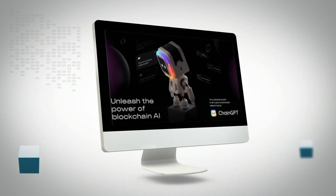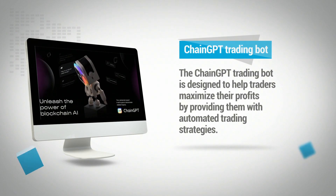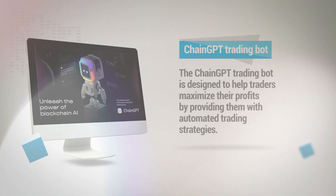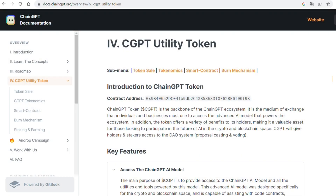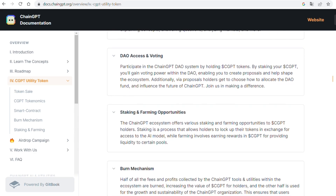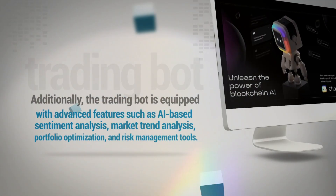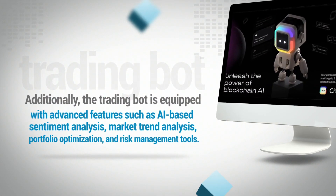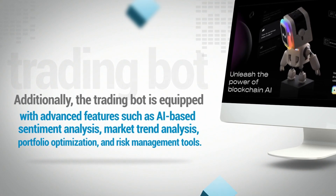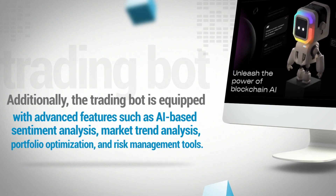The ChainGPT trading bot is designed to help traders maximize their profits by providing them with automated trading strategies. The bot is powered by the CGPT utility token and has access to the latest market data and insights to help traders make the most informed decisions. Additionally, the trading bot is equipped with advanced features such as AI-based sentiment analysis, market trend analysis, portfolio optimization, and risk management tools.